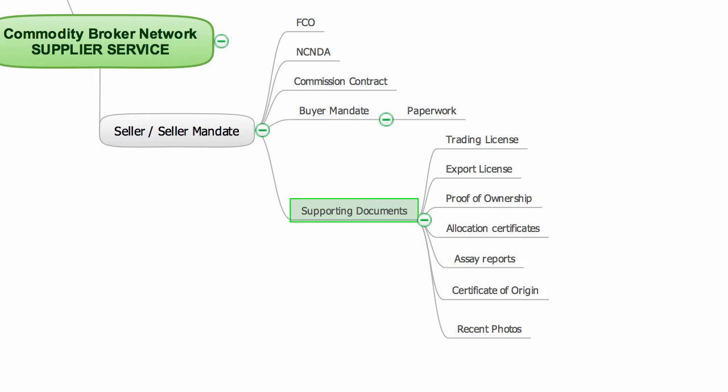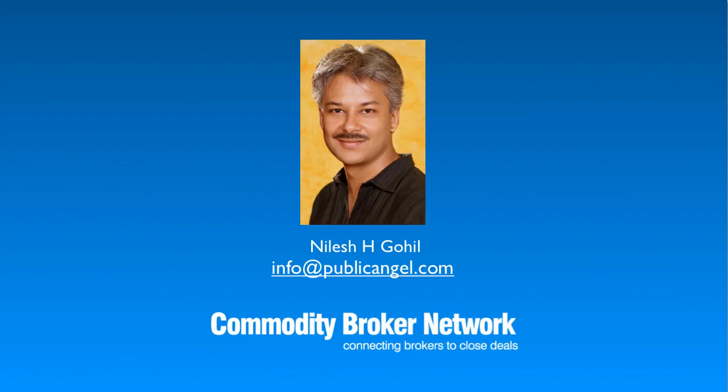This service will work across all types of commodities. However, I'm not taking any fuel-based supplies at the moment. Other than that, I am open to any commodity being sold by legitimate sellers. If you have a commodity that you want to sell, then please contact me at info@publicangel.com and let me know the full details. I look forward to connecting with you soon. Thank you for listening.